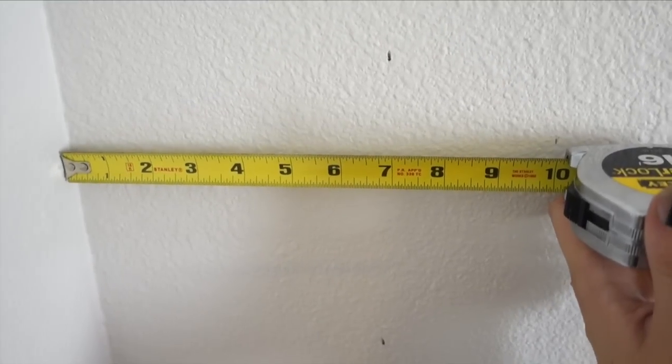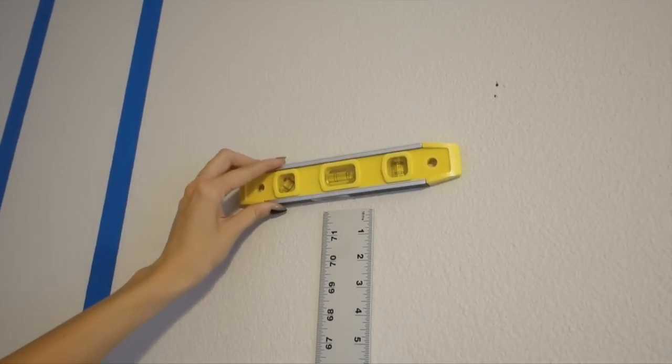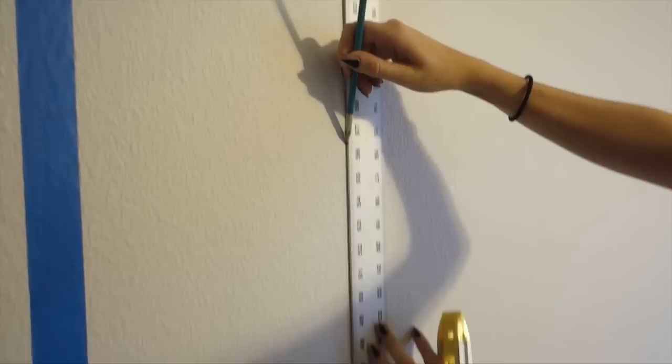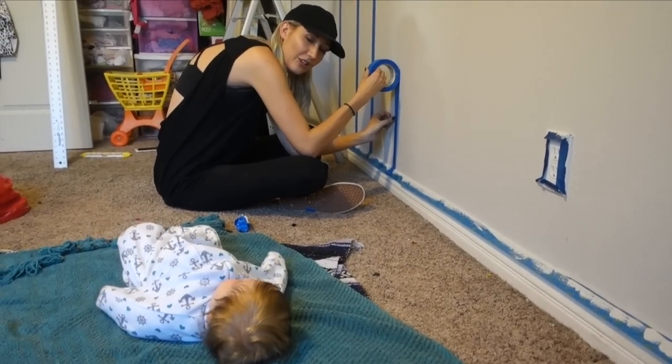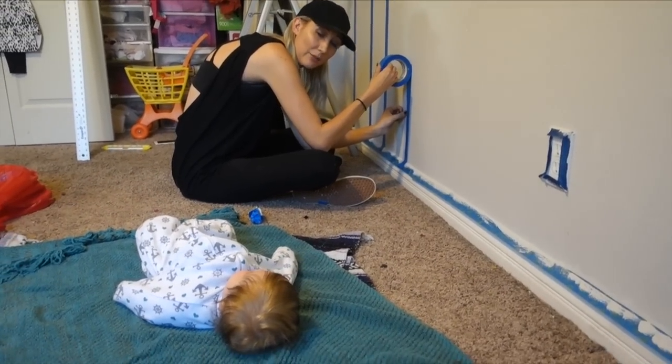This part of the room makeover is no joke. I'm about to hand stripe that wall behind me, measuring out 10 inches on the wall for our stripes. I can feel your judgmental eyes — I don't need this pressure right now.